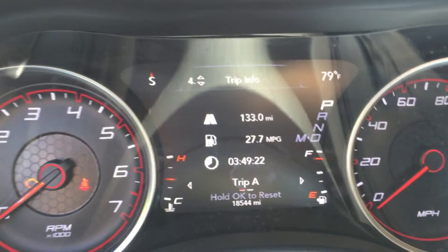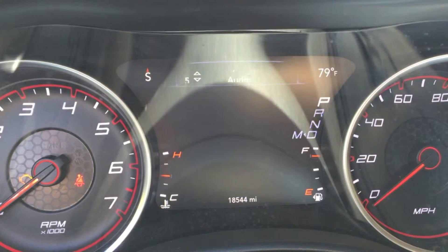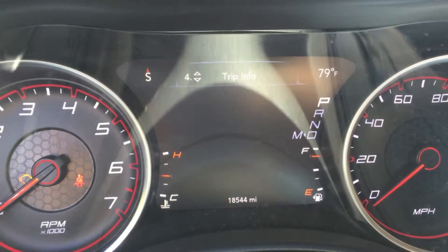The fourth page is trip information. It shows your trip MPG, trip mileage, and time. There's a Trip A and Trip B there.